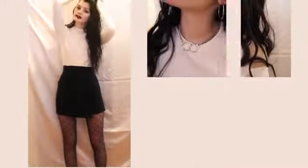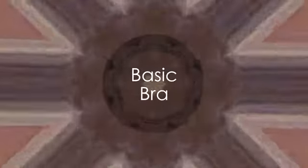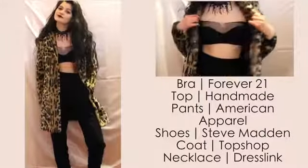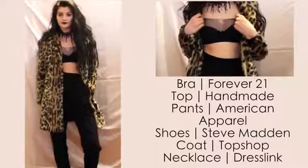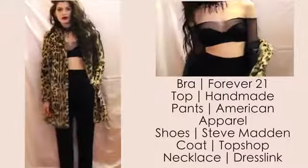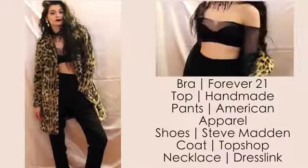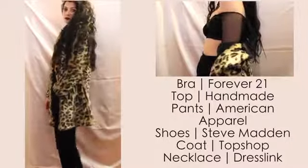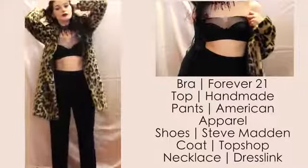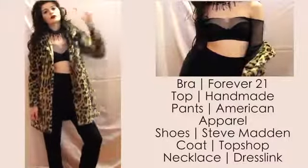If you're not into the glam and glitz of many lingerie pieces, you can also wear a basic black bra. I have this one paired underneath a fishnet top with some loose fitting high-waisted trousers. I put a statement choker necklace on and this leopard fur coat. I love this for a going out look — I think it's very sultry and sexy, especially paired with this dark red lip.